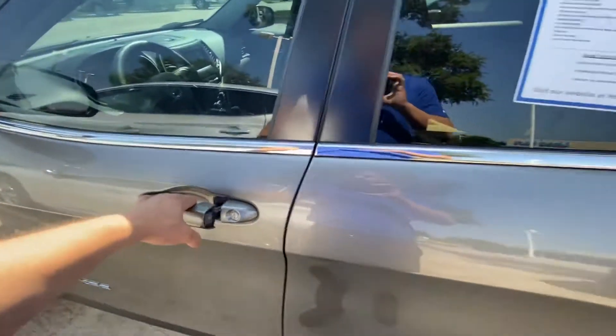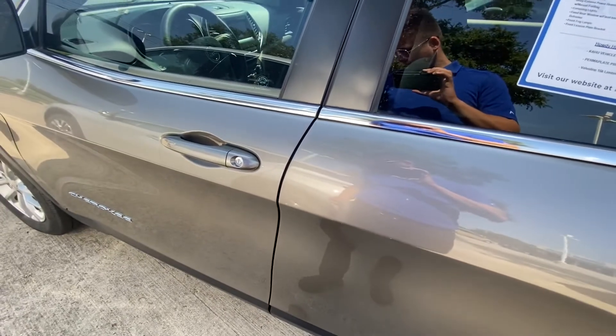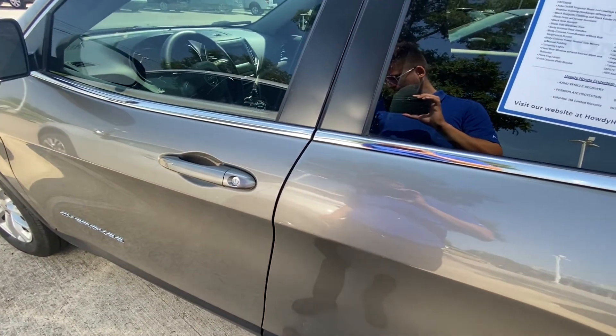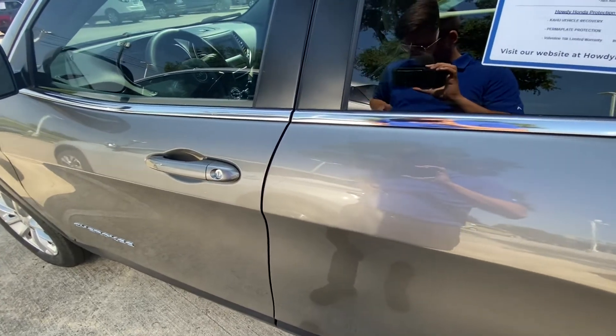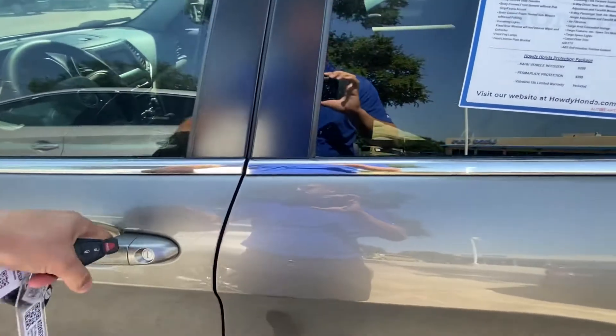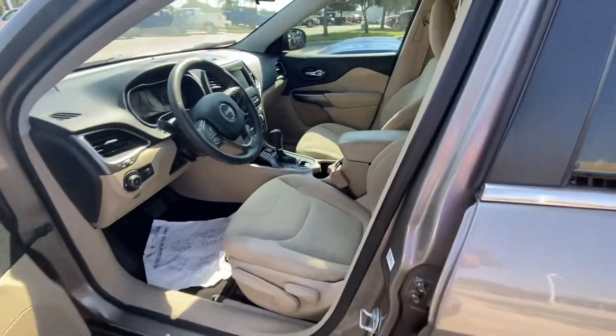Let's get inside. I've got so many keys in my pocket, so let's see — here you go. Take a look inside.